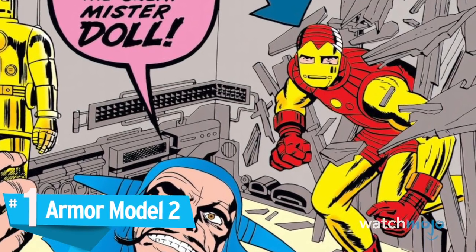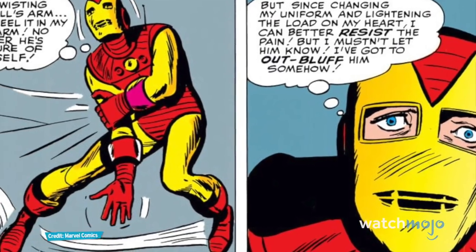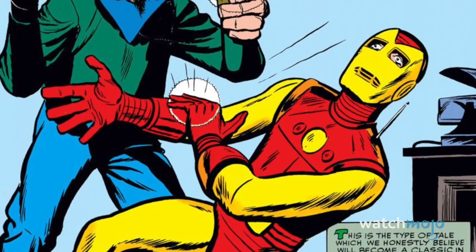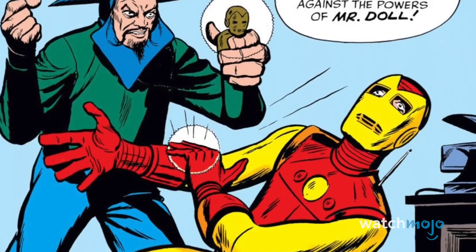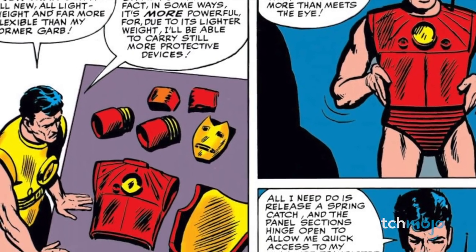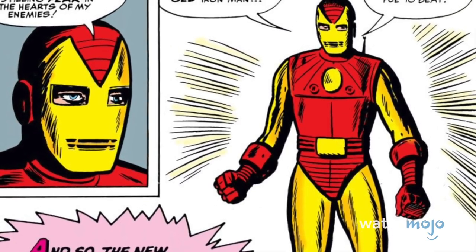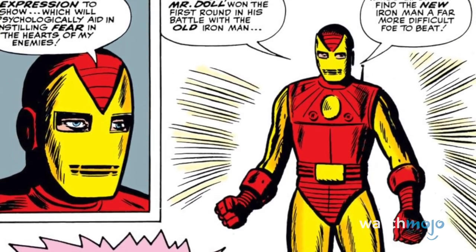Number 1: Armor Model 2. This was the template for the iconic Iron Man image. This trademark look came about after his second set of armor — one that was completely gold — was bested by a villain known as Mr. Doll. After making the armor more streamlined and throwing in a little hot rod red, Iron Man not only took down the villain but set the trend for the superhero we know today. One of the best things about the MCU was watching Tony improve and adapt his Iron Man armors for every new threat — it's something I'm really gonna miss.